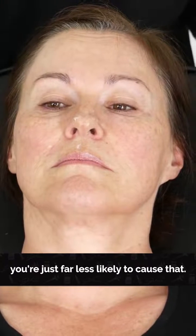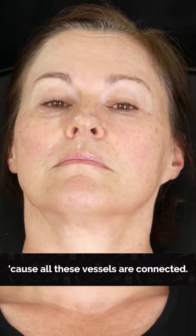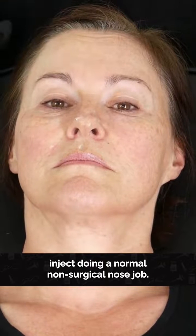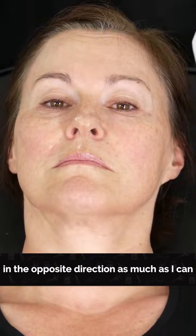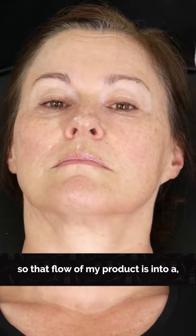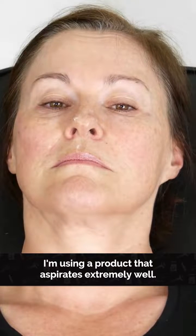It's reassuring to know that in the lower third of the nose you're far less likely to cause that. It's theoretically possible because all these vessels are connected, but we are safer here than we would be doing a normal non-surgical nose job. I'm also going to point the needle in the opposite direction as much as I can, so that the flow of product is in a theoretically safer direction, and I'll aspirate a lot.